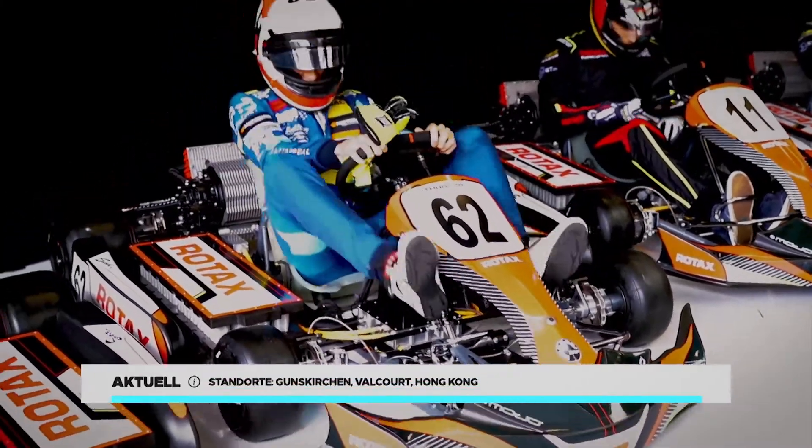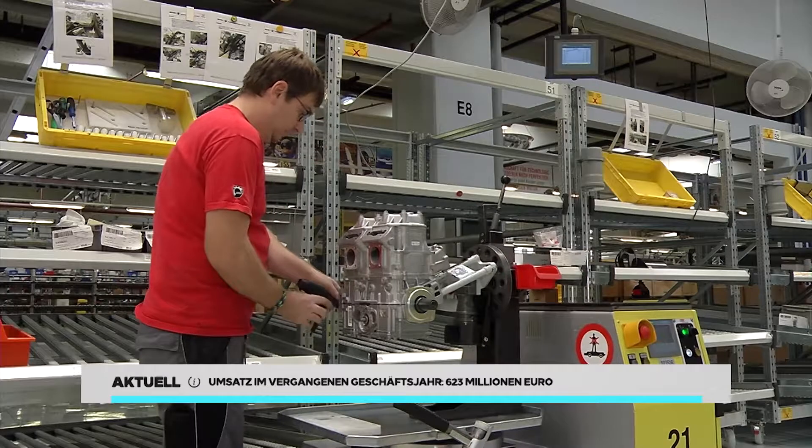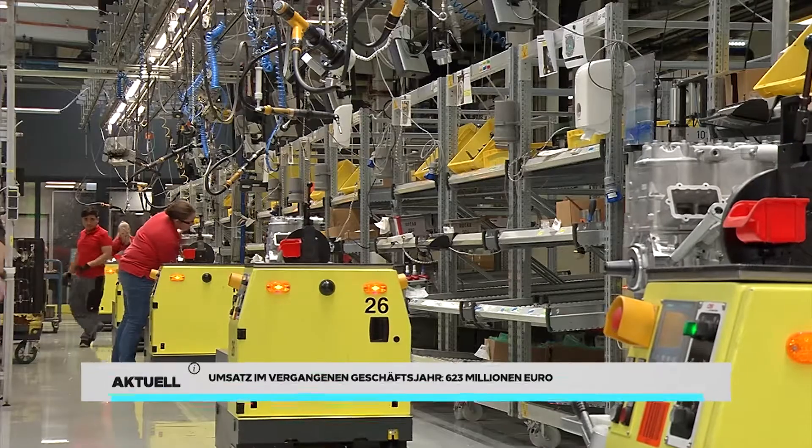Rotax produziert Motoren, etwa für Rennkarts, Skidos und Jetskis. Verbrennungsmotoren und seit kurzem eben auch Elektromotoren.